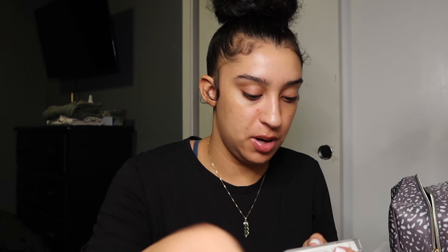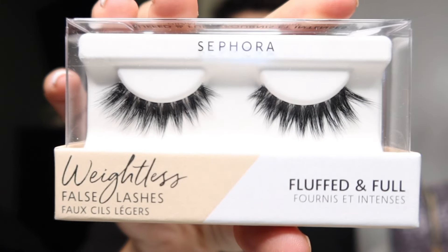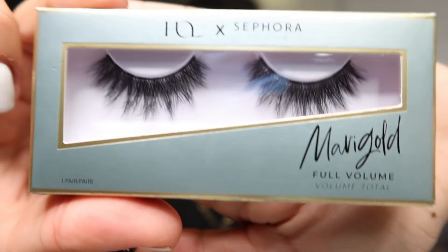The other two pairs of eyelashes I got from Sephora, so these were a little bit more on the pricier side than drugstore lashes. The first one says 'Fluffed and Full' — these are Sephora lashes and they're really cute. Then we've got the Marigold Full Volume Sephora lashes as well. Just nice, subtle, and cute — nothing too much.